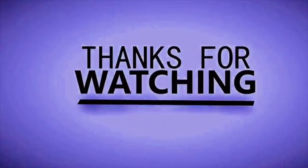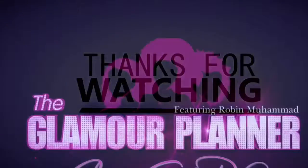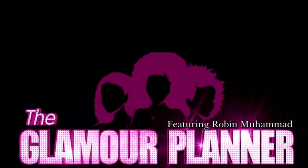And that's it! I'd like to thank you guys for watching. Be sure to click the like button if you like it, subscribe to my channel, and stay tuned for the next one. Bye!